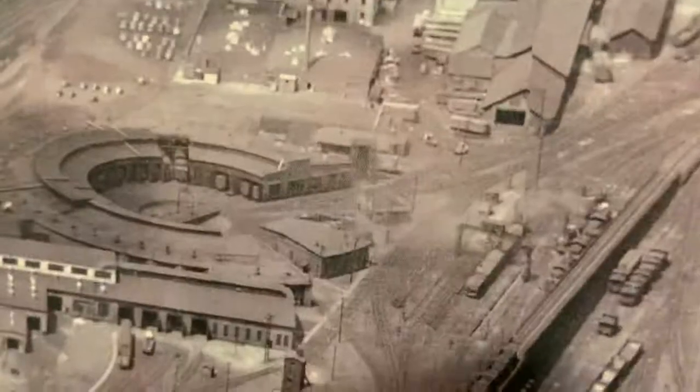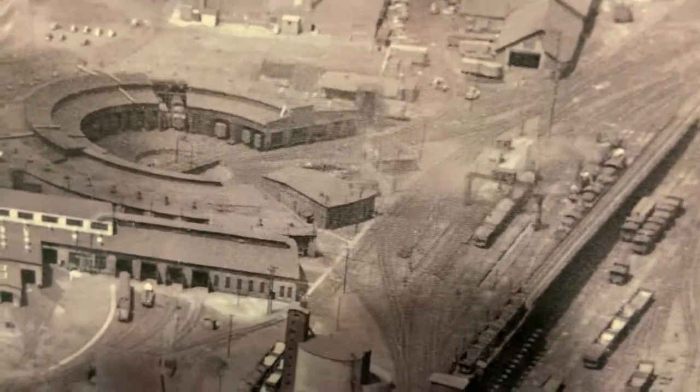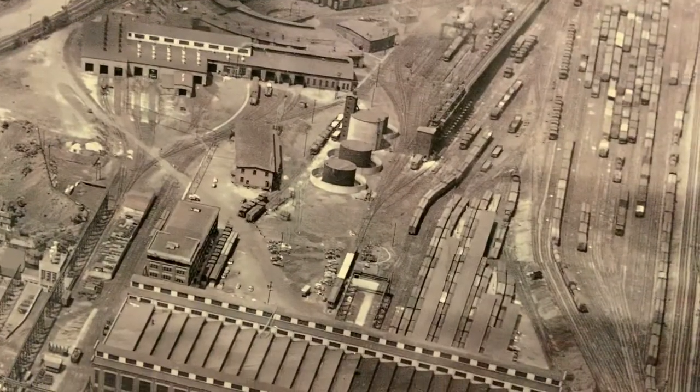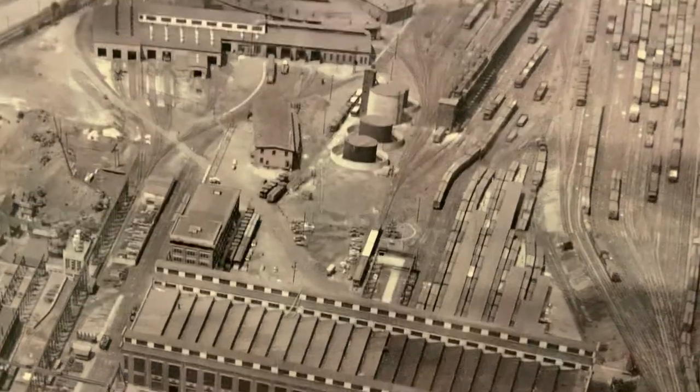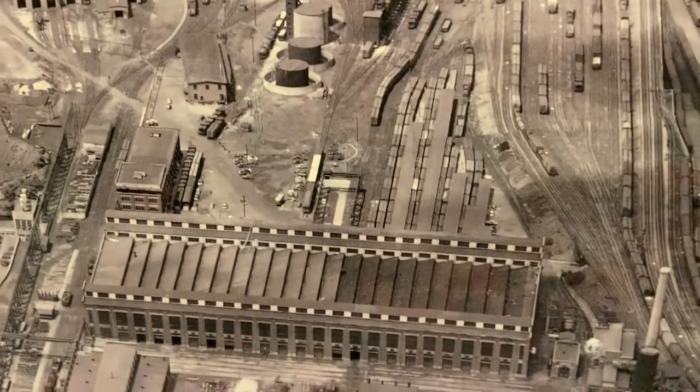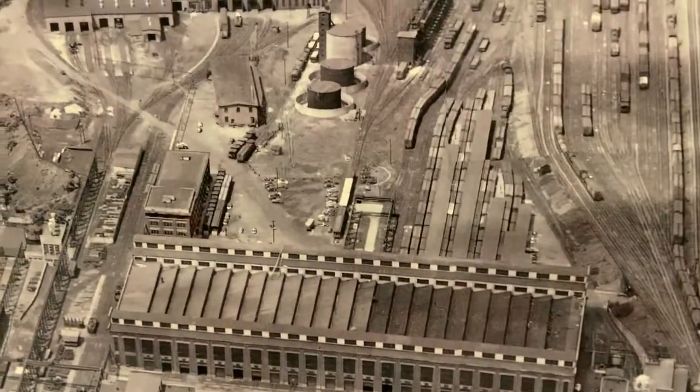There's the ash pans — the 400-foot-long ash pans were right here. There's the roundhouse with the original 90-foot turntable. By 1955, most of the roundhouse was torn down because the DLW was transitioning to diesel completely.